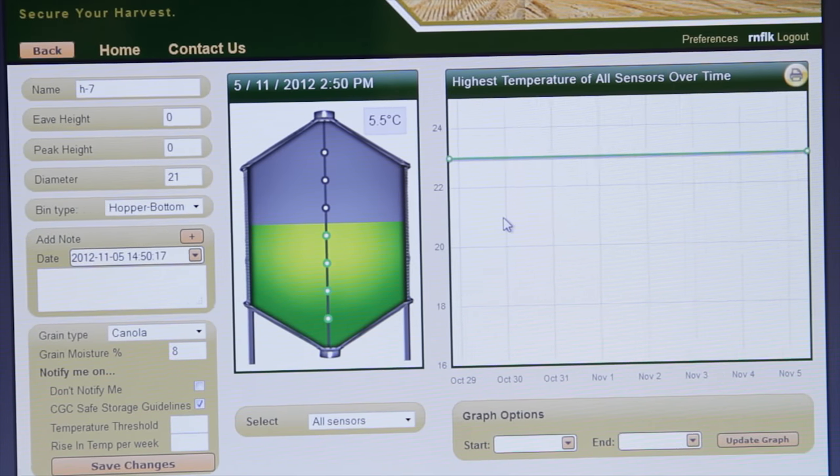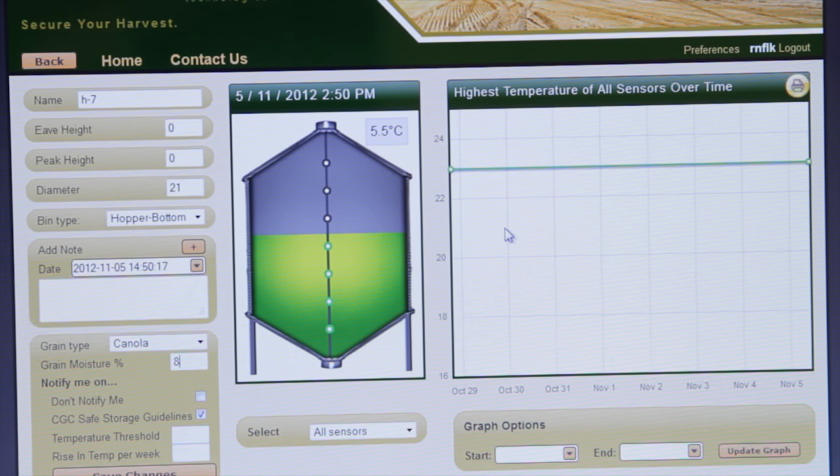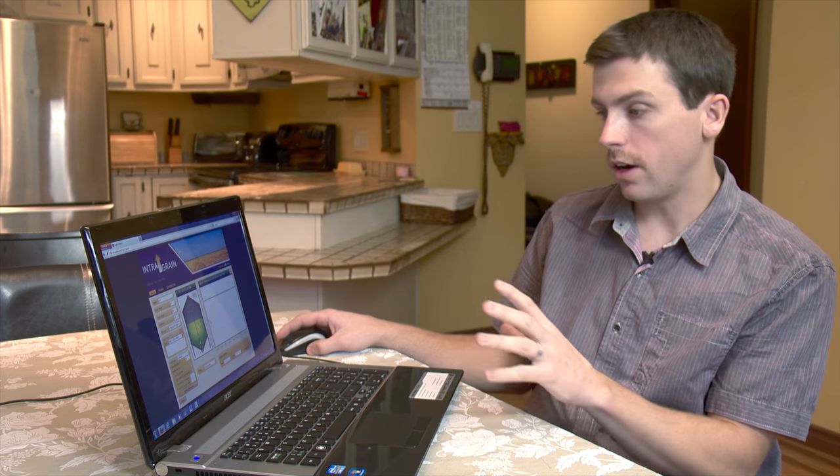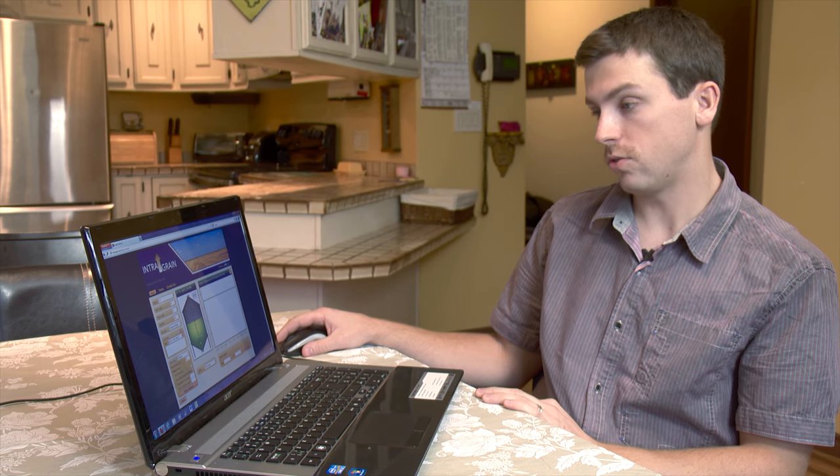The system also gives farmers a reading of the level of the grain in their bins. It appears as though bin H7, or whatever you've named them, is being emptied. It also doubles as a theft detection thing as well — if you're not at your yard site, it'll notify you that your grain is disappearing. And if it's not you, then you can get out there and see what's going on.